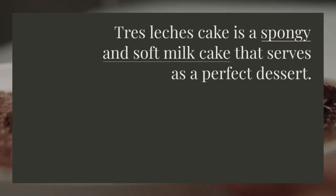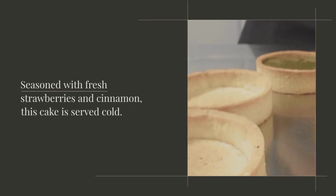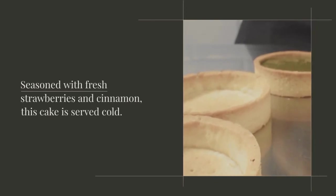Tres Leches cake is a spongy and soft milk cake that serves as a perfect dessert. It is made with three types of milk: whole milk, evaporated milk, and sweetened condensed milk. Seasoned with fresh strawberries and cinnamon, this cake is served cold.